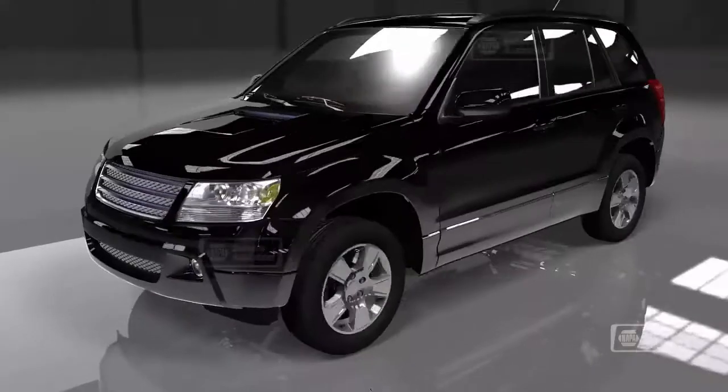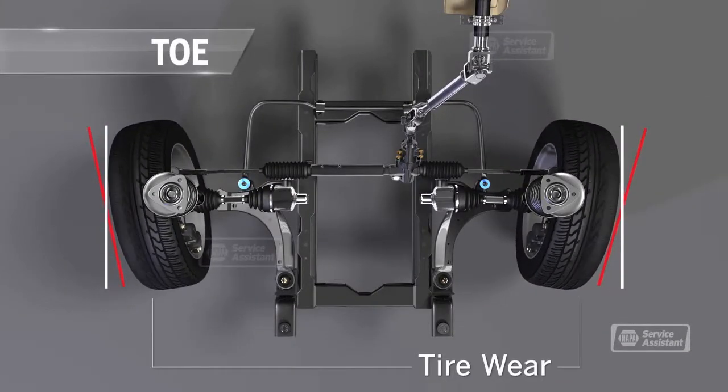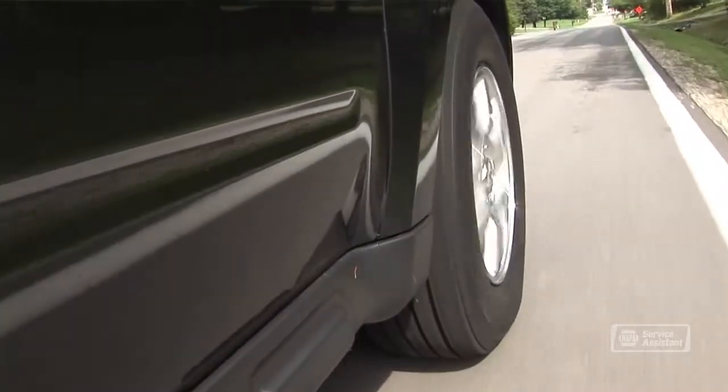It's no surprise that your vehicle will drive better if all the wheels are pointed in the same direction. That's called wheel alignment. What will people notice first if their wheels are out of alignment? Usually it's that their vehicle pulls to one side or the other.